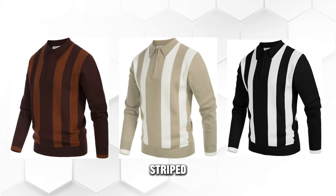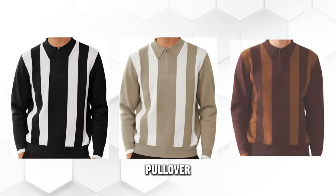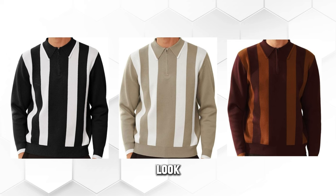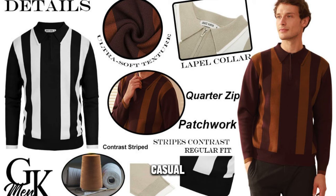The Grace Karen Men's Striped Pullover Sweater is a quarter-zip knitted contrast polo pullover knitwear top that will make you look sharp and smart. It has a stand collar, a zipper closure, and a ribbed hem and cuffs. It is perfect for casual, business, or formal occasions.